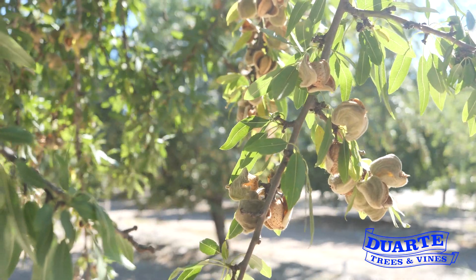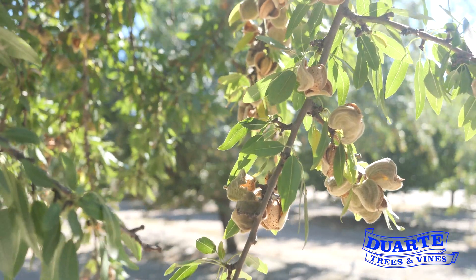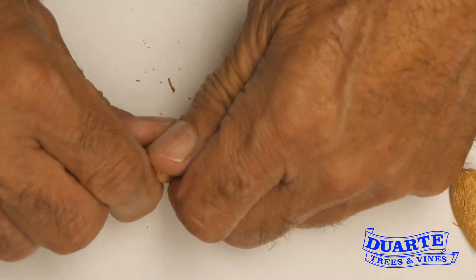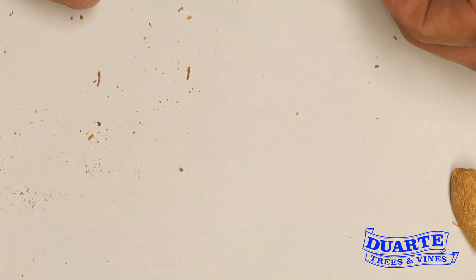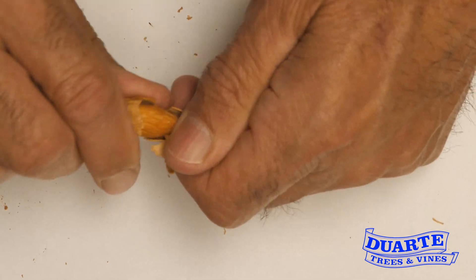The Yorizani did very well in this evaluation. The release notes and evaluations from the Almond Board crackout report show that the Yorizani has a medium thickness shell. When we ran these through the huller this year with samples from the field trials, it came back very similar in thickness and easiness of opening to the Nonpareil and the Bennett.